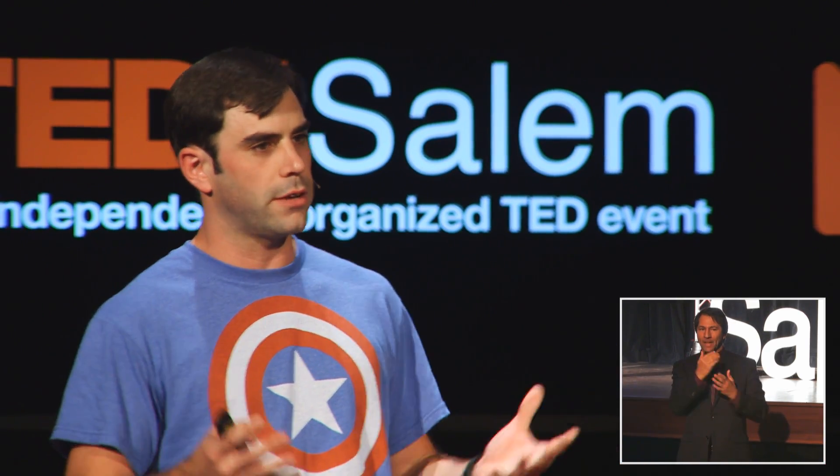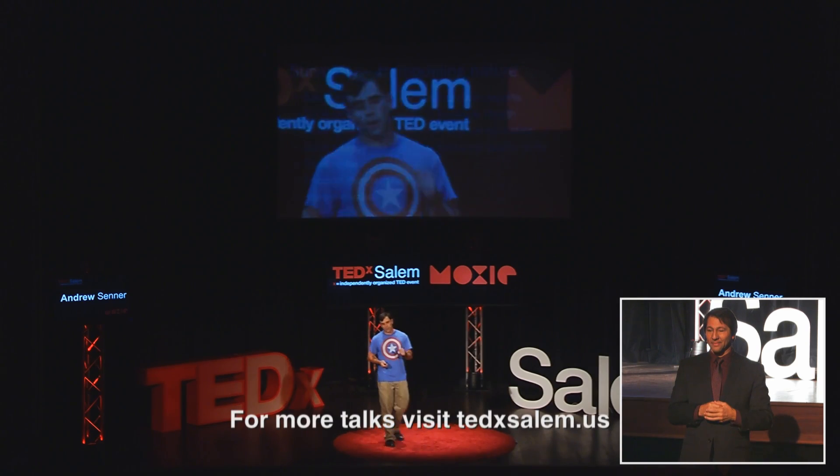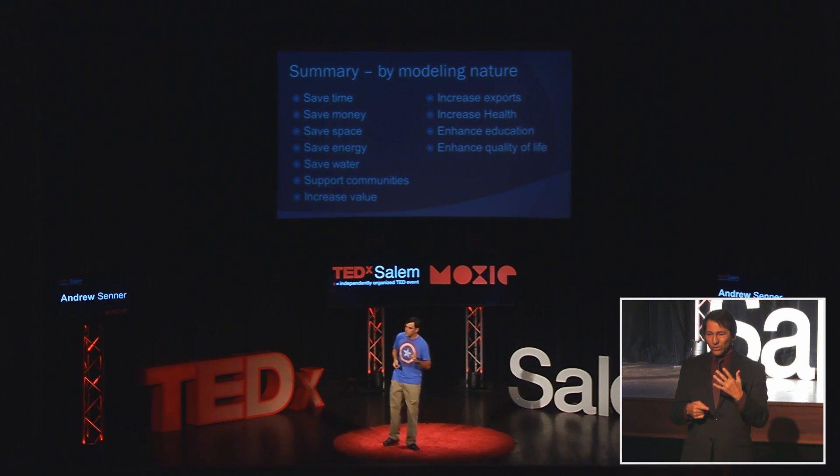If we take our lessons from nature and start to build our systems off of natural models, we can start to restore the balance between the resources we require and the earth that provides them. The number of strategies that nature has employed has enabled life to thrive in even the harshest environments. So if we take our inspiration from nature, the number of solutions and possibilities also becomes expansive. Thank you.